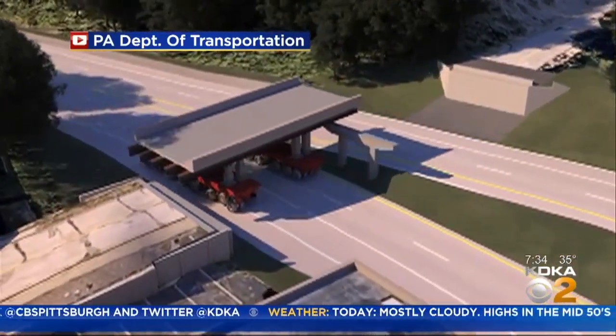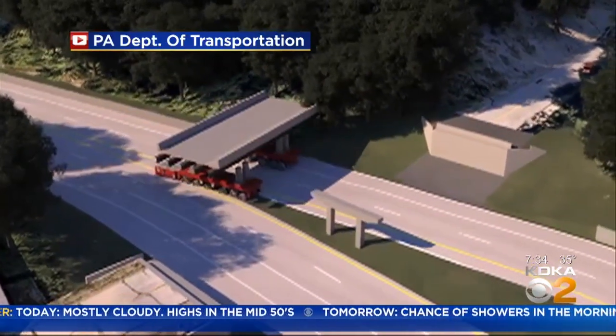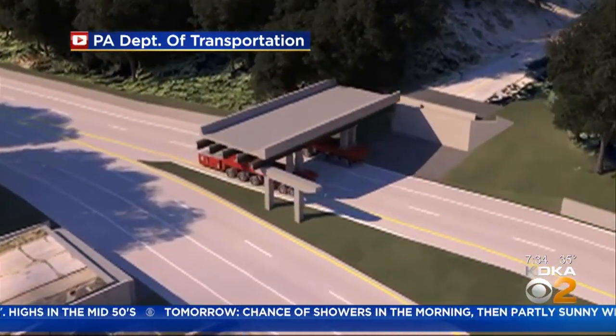If you're a frequent traveler in this area, there are detours in place. You can head to our website, kdka.com, for the information on that. Crews will be working on this bridge for up to two weeks. For the latest on this work, you can head to our website, kdka.com. We'll also have more throughout the day.